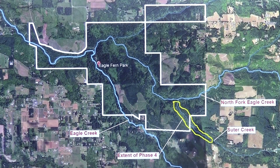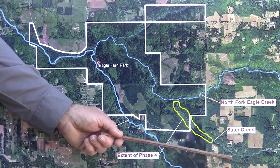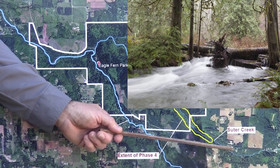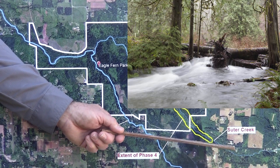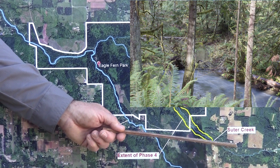Phase one of the work, completed in 2014, located about 0.7 miles upstream of this phase, entailed the construction of eight large woody debris structures using 50 logs donated by our family, the reactivation of two side channels, and the placement of 35 large boulders.